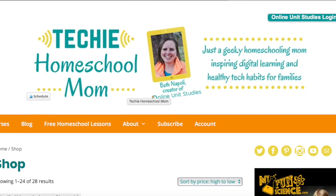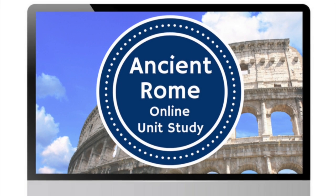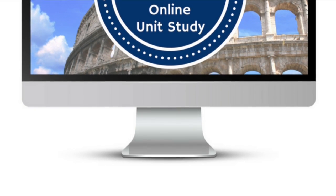Hey there, it's Shannon and today we're talking about TechieHomeschoolMom.com. It's an online unit study program where you can choose from a variety of different courses. We chose to study Ancient Rome.